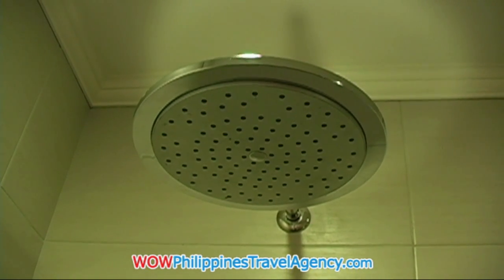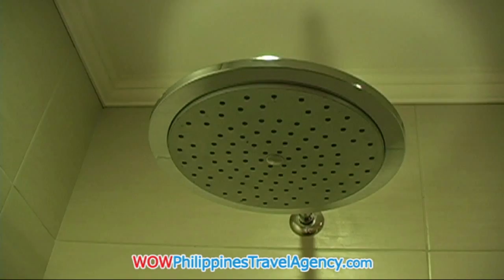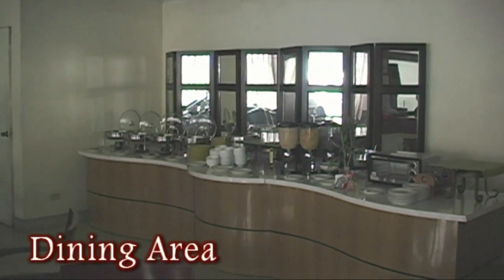Here's a nice shot of the 6-inch rain shower. You can see it's brand new. The entire hotel has been completely renovated, so all the rooms are really nice.